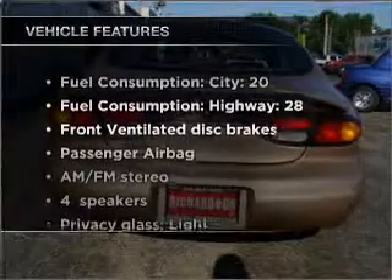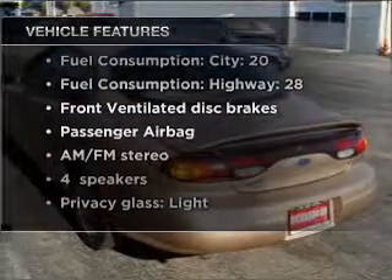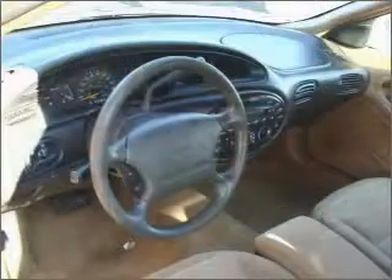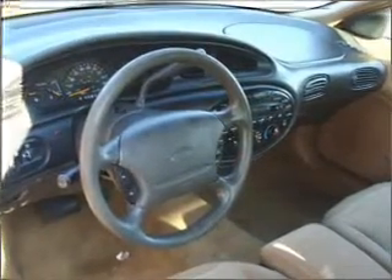With these notable features, you won't want to miss out on the opportunity to own this amazing ride: air conditioning, power windows, power steering, power mirrors, an AM-FM stereo, and an adjustable tilt steering wheel.